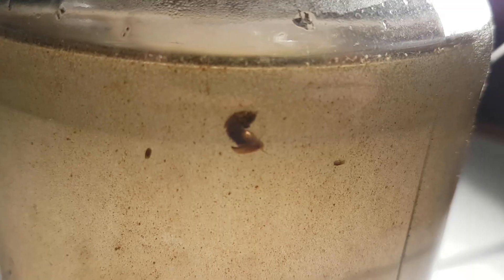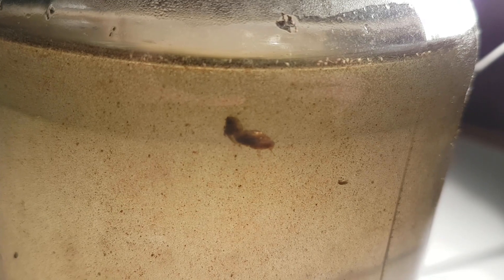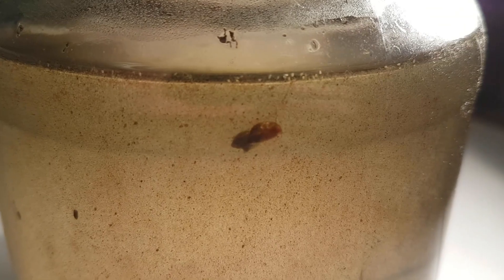I've seen bladder snails climb out of the water before, which could indicate they don't like the water quality. If that's the case, then that's too bad for them because they can't leave. Suddenly one snail found itself taxiing the other snail around the ecosphere. I also noticed this underground worm, but I'm not entirely sure what it is.